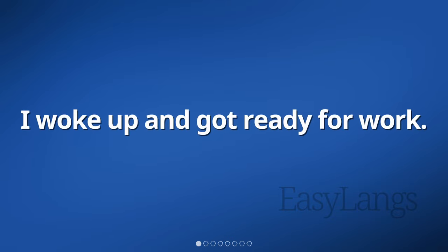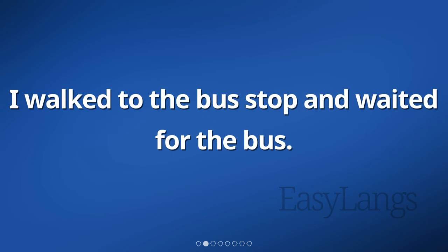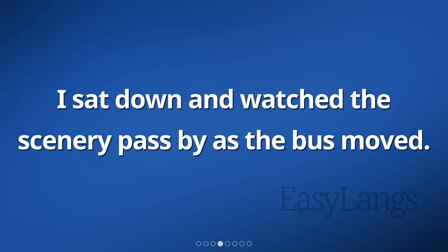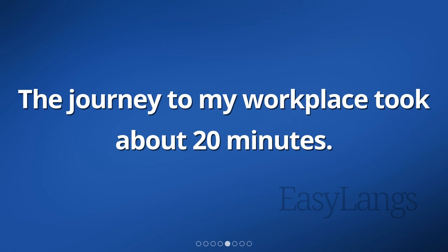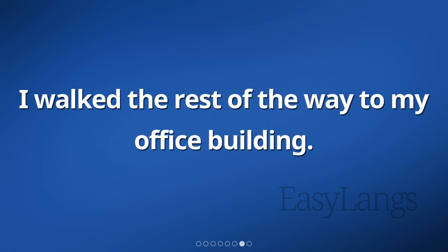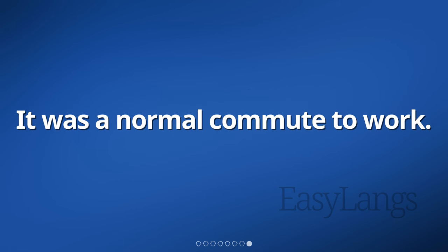I woke up and got ready for work. I walked to the bus stop and waited for the bus. When the bus arrived, I got on and found a seat. I sat down and watched the scenery pass by as the bus moved. The journey to my workplace took about 20 minutes. Finally, the bus arrived at my stop and I got off. I walked the rest of the way to my office building. It was a normal commute to work.